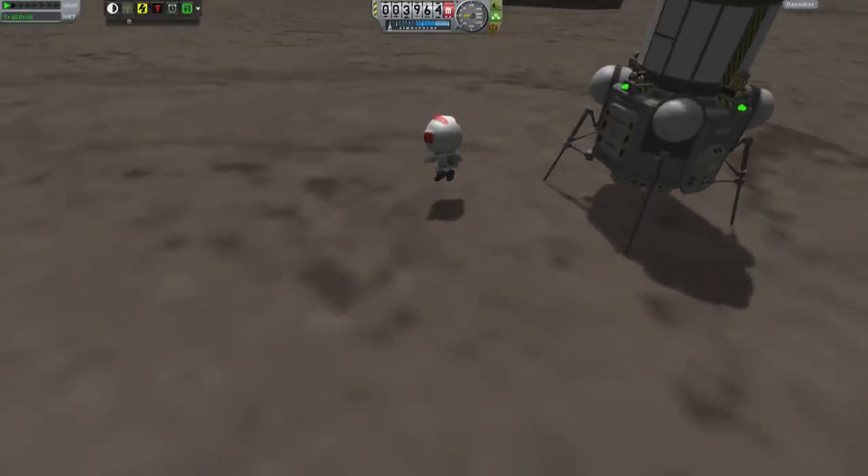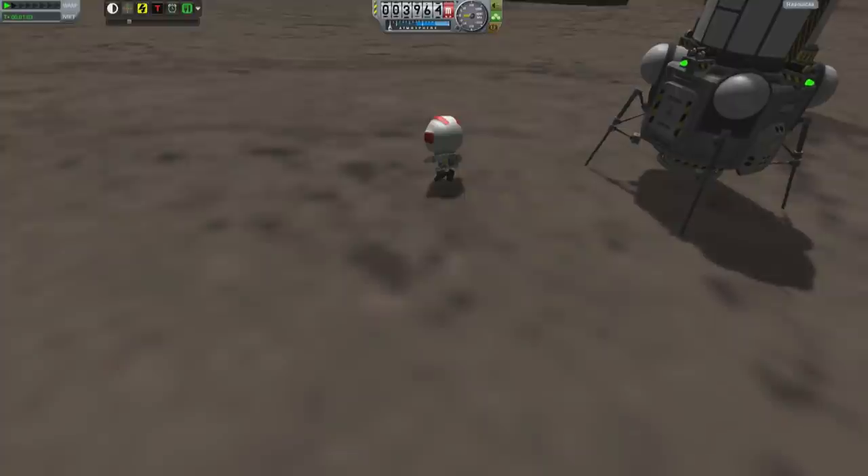I'm just wondering whether the 25 feet per second fuel of that thing would actually work. Anyway, look, there he is. He took a step on the surface.